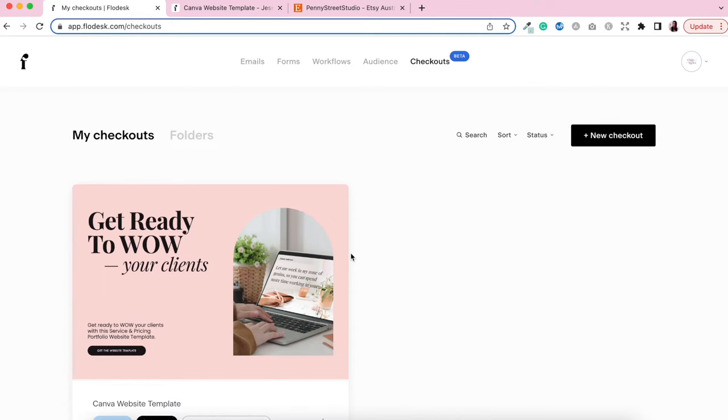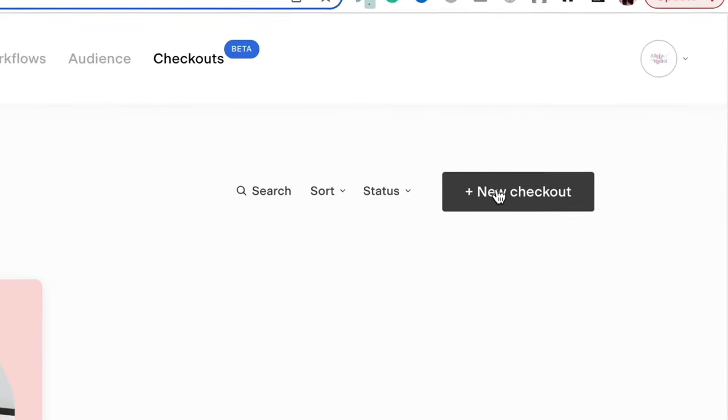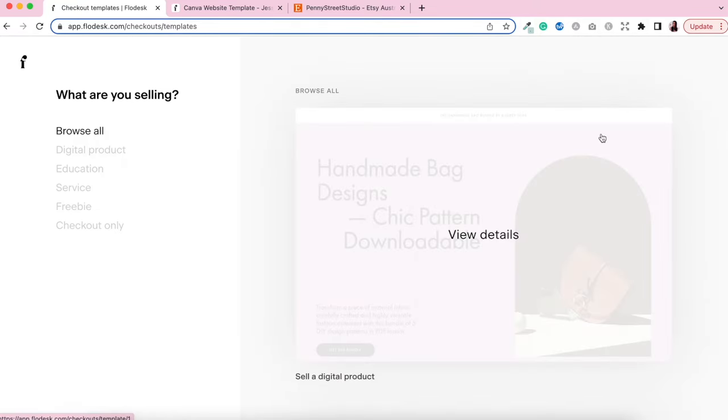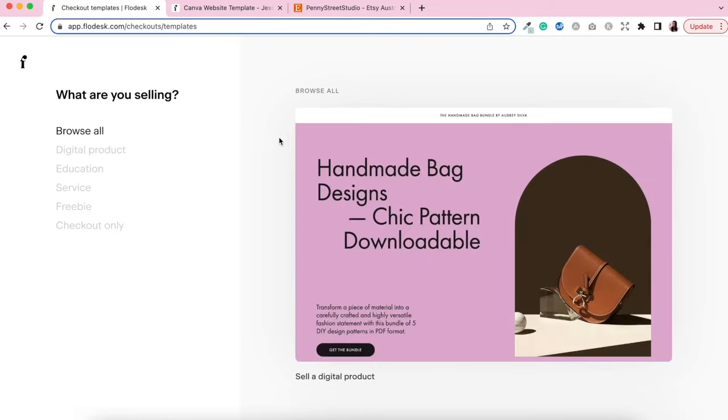Let's go ahead and create our new checkout by clicking the new checkout button. It's going to open up a series of templates that you can start from to create your sales page, checkout page, and delivery page. The great thing about Flodesk is that it gives you a whole range of beautifully customizable templates that are ready for you to edit — just add in your branding colors, your font, and your copy, and you're ready to go.